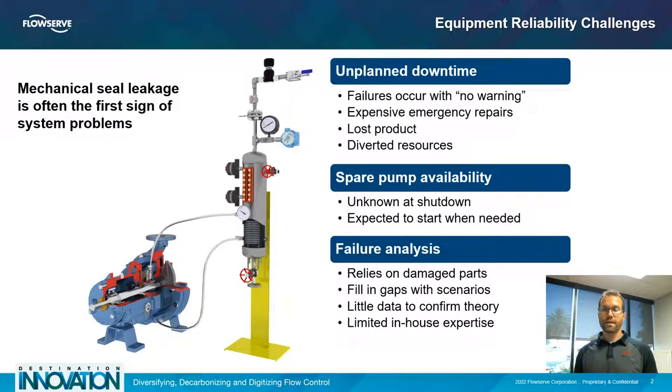Mechanical seal problems that come from equipment and system problems have a few detrimental effects. One of course being unplanned downtime. Failures can occur with seemingly no warning, when actually they occurred because of a long time of poor operation or system problems that resulted in transients. This comes with expensive emergency equipment repairs, the possibility of lost product, and diverted resources from predictive or preventive maintenance tasks in other areas of the plant.